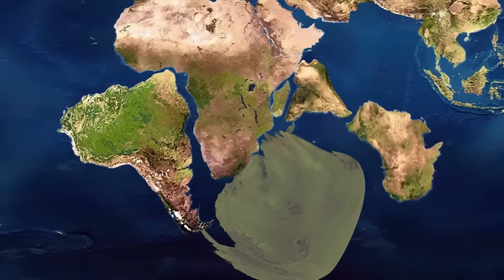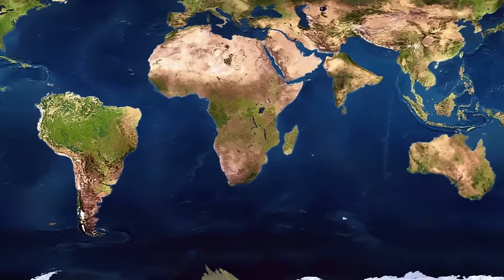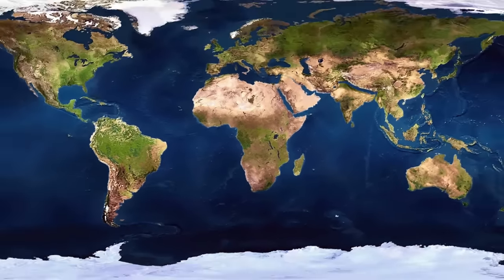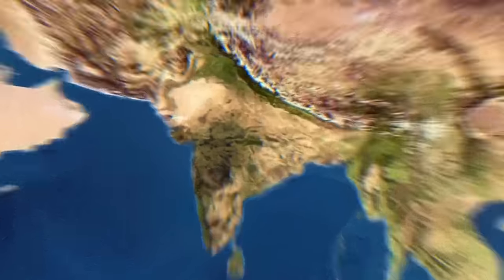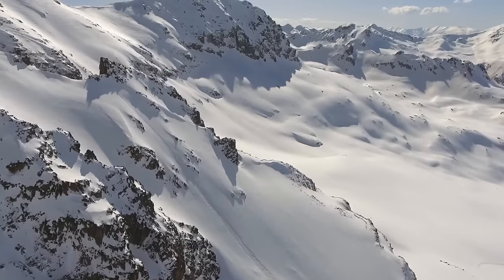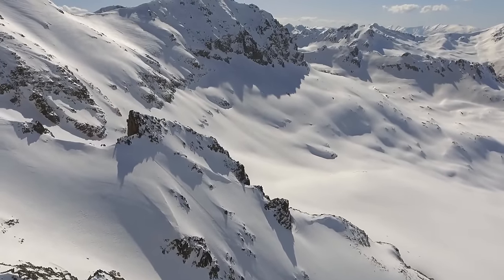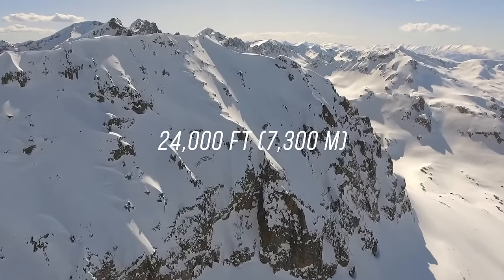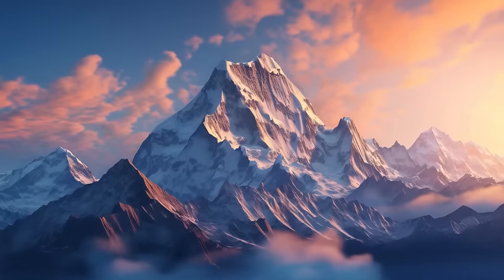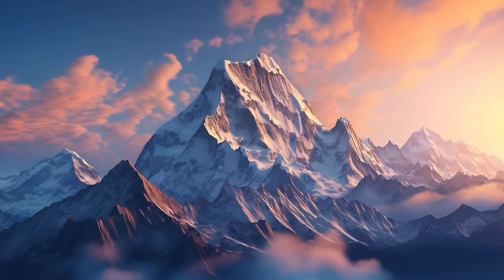Around 180 million years ago, things started to change and Earth began taking its familiar shape. The Indian subcontinent collided with the Asian mainland, giving rise to the Himalayan mountain range — the highest mountains in the world, with 30 peaks over 24,000 feet in altitude. This process is far from over; the Himalayas are still growing in height.